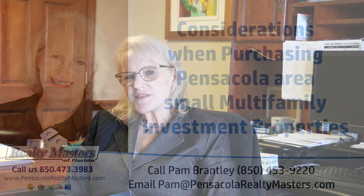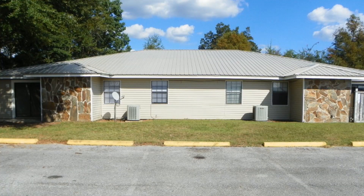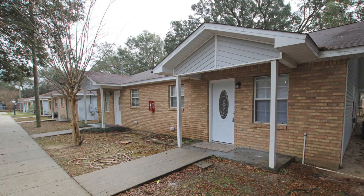By small multifamily properties I mean things like duplexes, triplexes, quadplexes, and possibly even 8 to 12 unit apartment buildings. Anything over that is a little bit bigger than most beginning investors would be able to deal with.